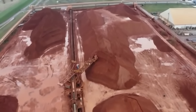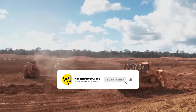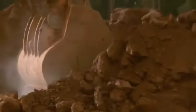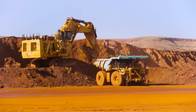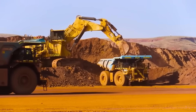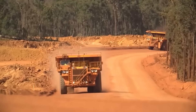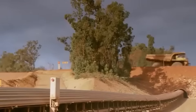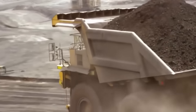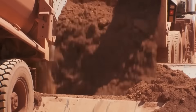Extracting this mineral requires billions of dollars in investment. Today, aluminum is priced at around $2.50 per kilogram, and the mining industry invests in large-scale equipment. This is the world's largest shovel, costing over $20 million. The haul trucks can carry up to 270 tons of bauxite, and the shovel moves one ton in just three scoops. A truck arrives empty and leaves fully loaded in just one minute. The ore is then unloaded at the processing plant.